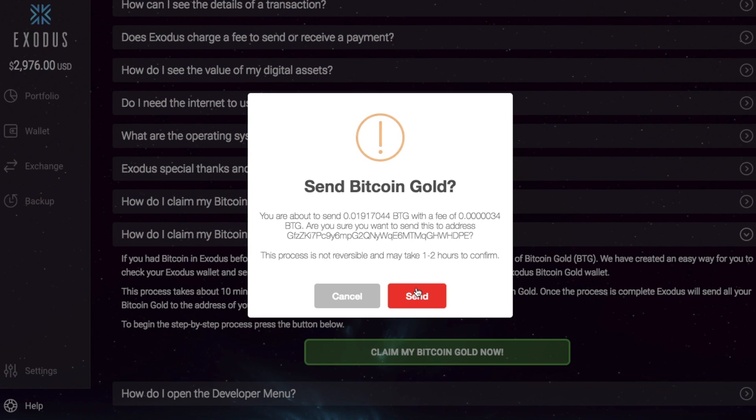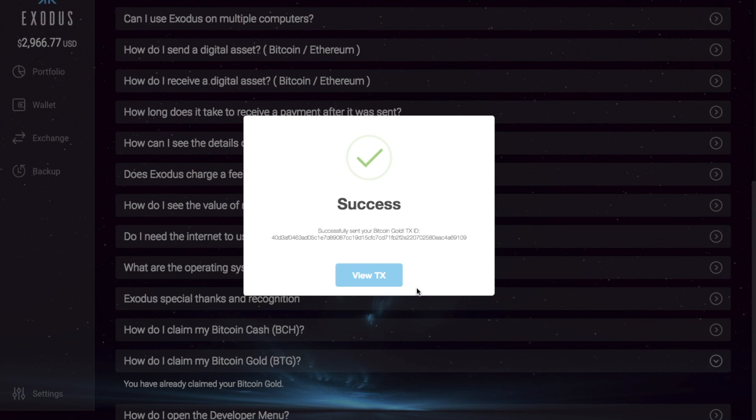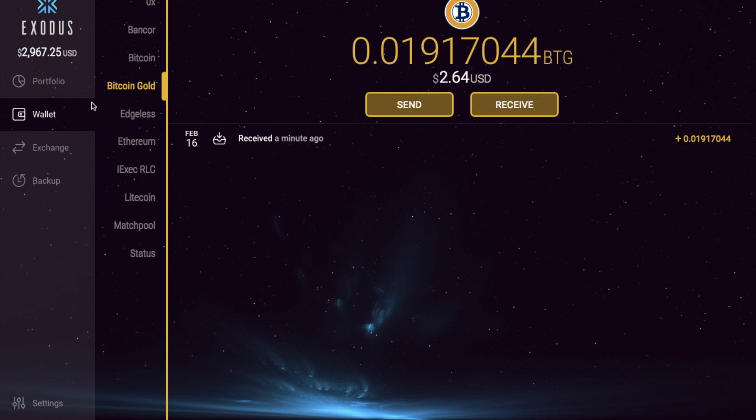It's now coming up asking me if I want to send Bitcoin Gold. That process actually did not take 10 minutes at all — it actually took slightly under two minutes. It then asked me to confirm that I am going to be sending my Bitcoin Gold, confirming that I will be paying a fee as well, and asked me to confirm the address I'm sending it to. It states that the process is not reversible and may take one to two hours to confirm. So you would then click on to send. You can now see that has successfully sent my Bitcoin Gold, and you can go through and view the transaction. And you can also see that the Bitcoin Gold has now hit my account. That didn't take the one to two hours like they stated — it actually literally took a couple of minutes.